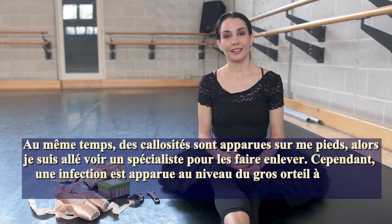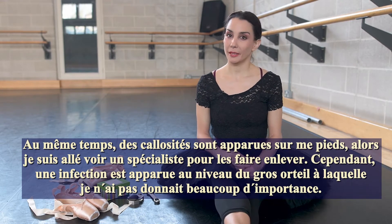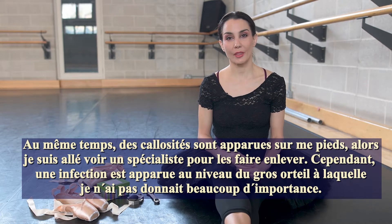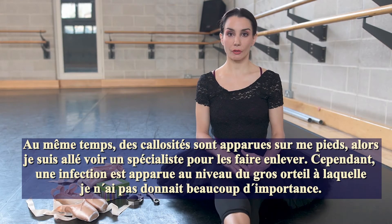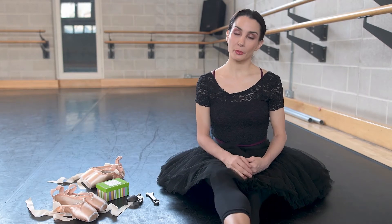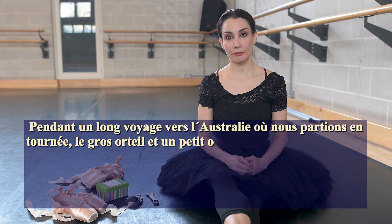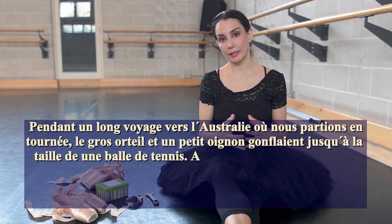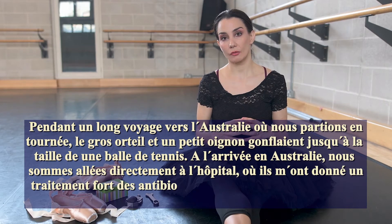But there was a small infection, and to be honest, I didn't pay attention to it, so it got bigger and travelled into the joint of my big toe. On a flight to Australia, as we were going on tour, during those 24 hours, my foot blew up and my big toe joint — my bunion — was the size of a tennis ball.